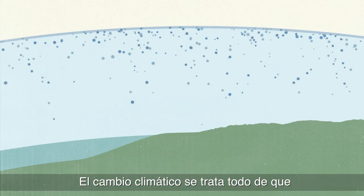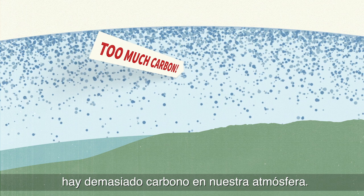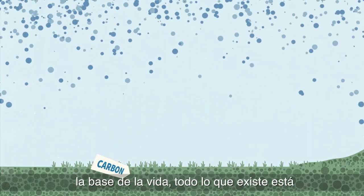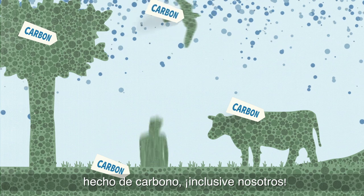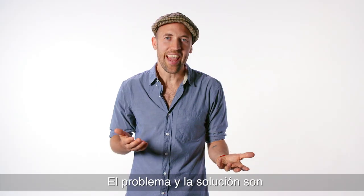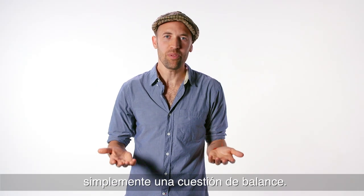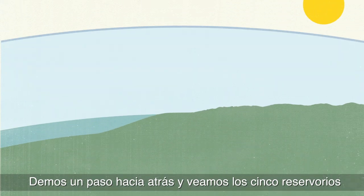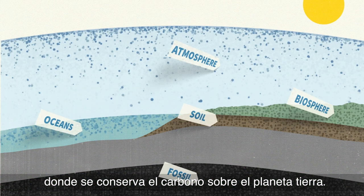Climate change is all about too much carbon in our atmosphere. But carbon's not our enemy. It's the building block of life — everything alive is made of it. It's us. The problem and the solution are simply a matter of balance. Let's step back and look at the five pools of where carbon is stored on planet Earth.